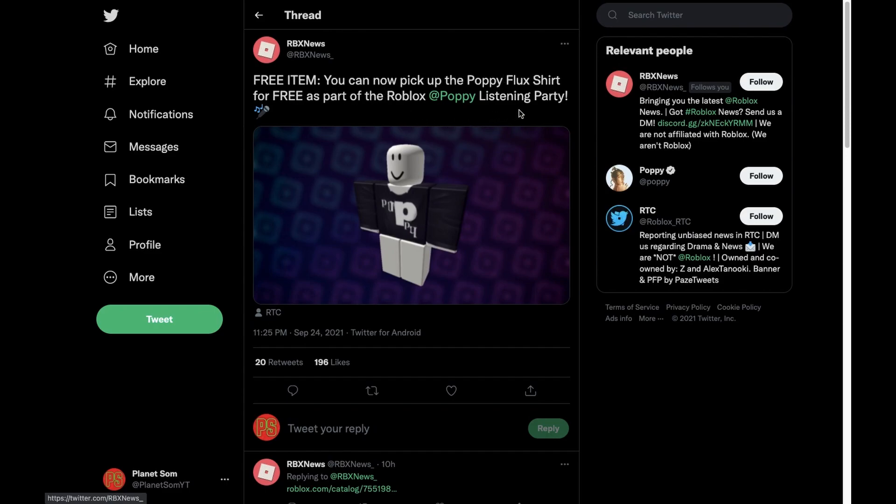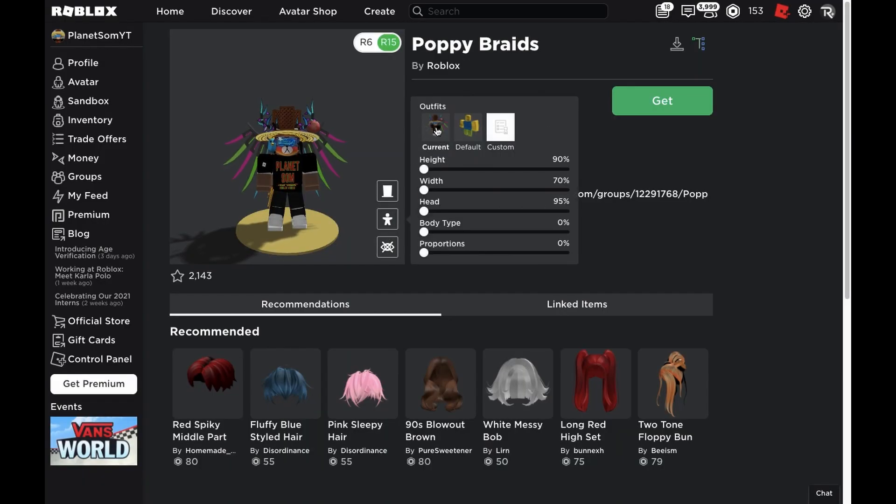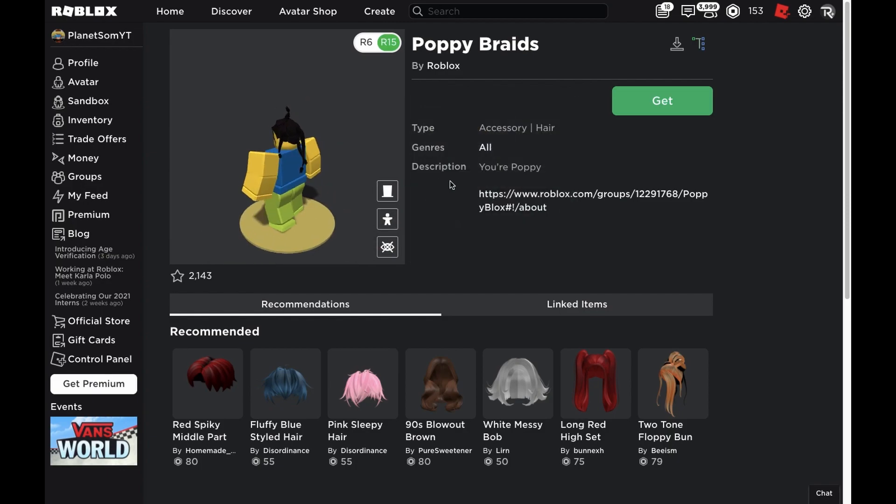They also had another tweet saying you can now pick up the Poppy Flux Shirt for free as a part of the Roblox Poppy Listening Party. Here is the Poppy Braid — this is like hair, I guess mostly just for girls. This is how it's going to look on your avatar; it looks kind of weird in my opinion though.